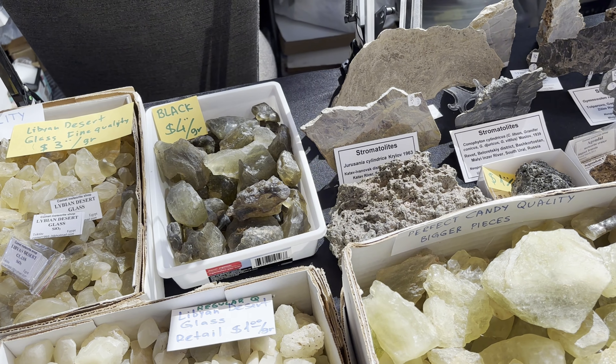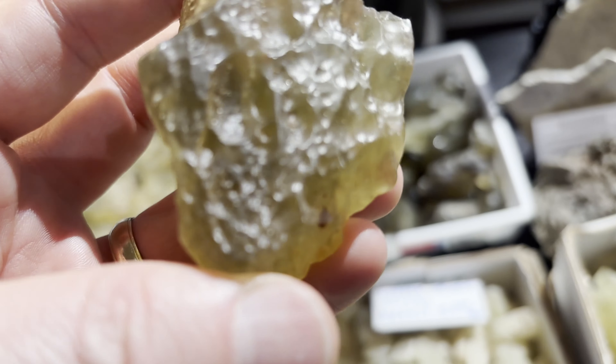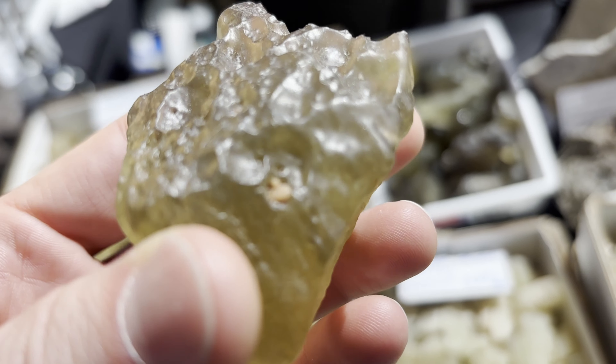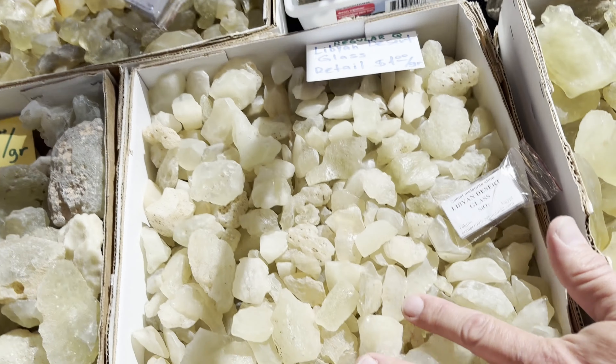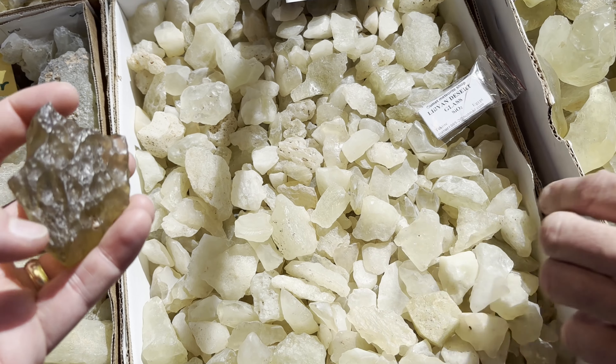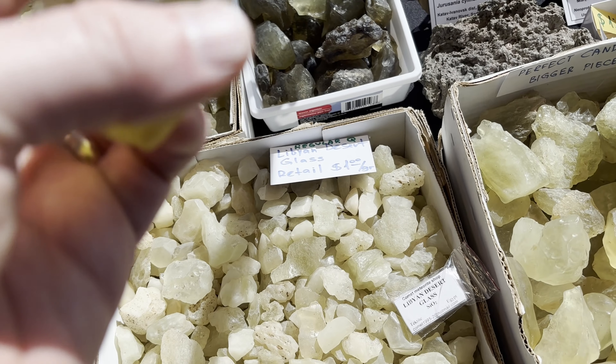What makes the black more valuable? It's more rare. The normal stuff is like this — mint. Some of them are more rare.